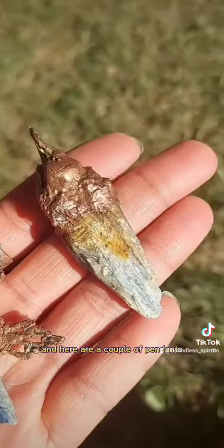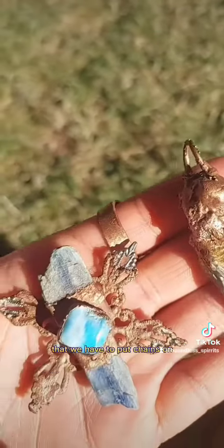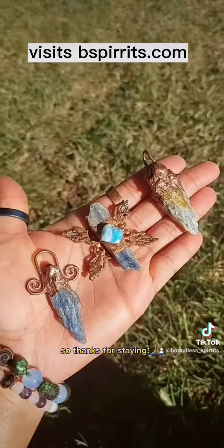Here are a couple of pendants that we have to put chains on. Kyanite for you — thanks for staying. Thank you.